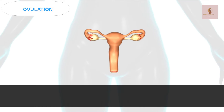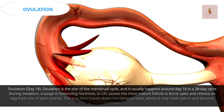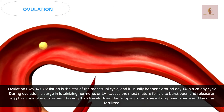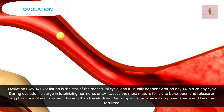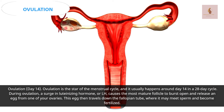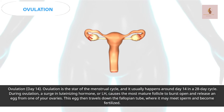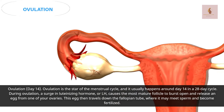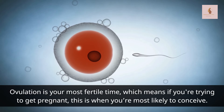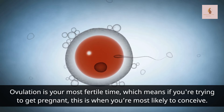Ovulation, day 14. Ovulation is the star of the menstrual cycle, and it usually happens around day 14 in a 28-day cycle. During ovulation, a surge in luteinizing hormone, or LH, causes the most mature follicle to burst open and release an egg from one of your ovaries. This egg then travels down the fallopian tube, where it may meet sperm and become fertilized. Ovulation is your most fertile time, which means if you're trying to get pregnant, this is when you're most likely to conceive.